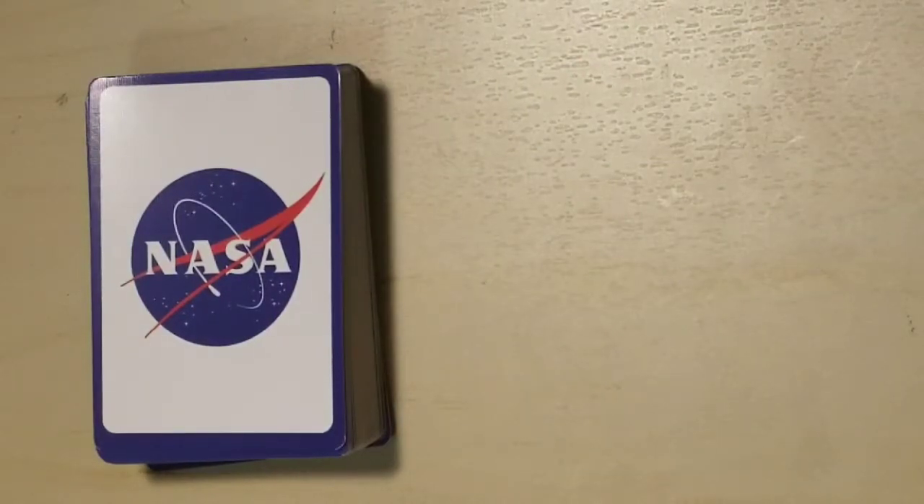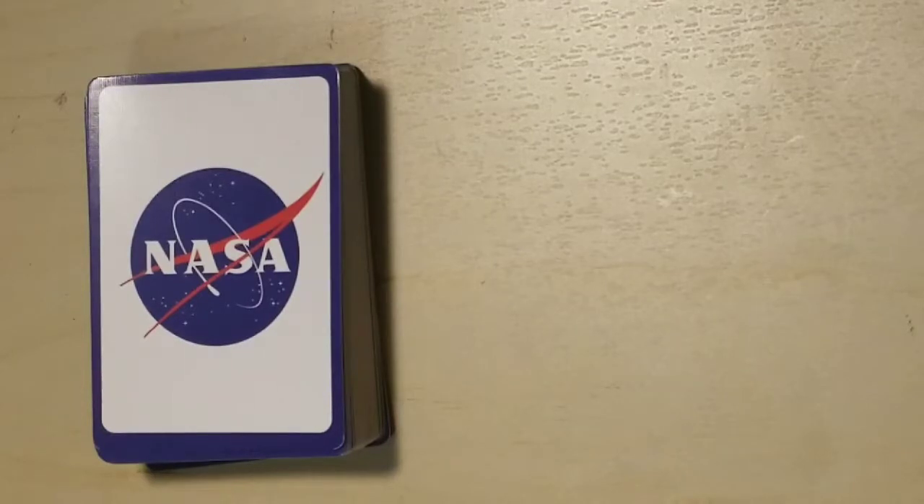Hey everyone, today we're going to look at the NASA Across the Universe playing card set. Right now all the seasons are changing from summer to fall — it's been a little bit hard to sleep, so I figured we could have a little relaxing look at some beautiful pictures of space.